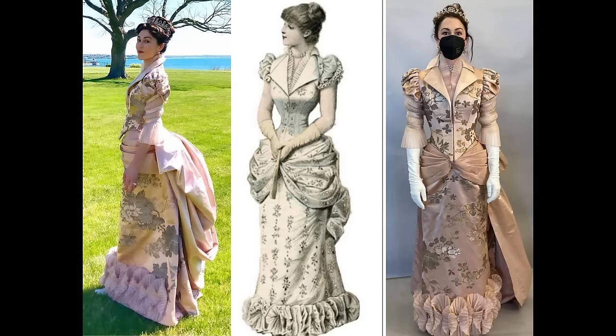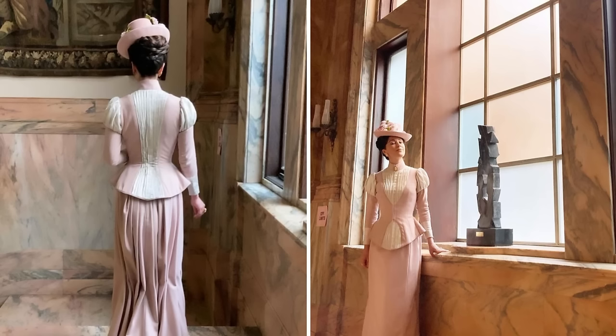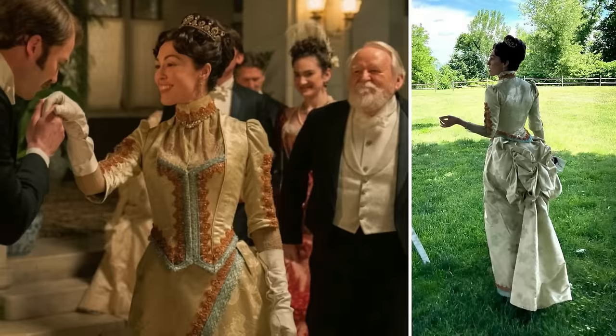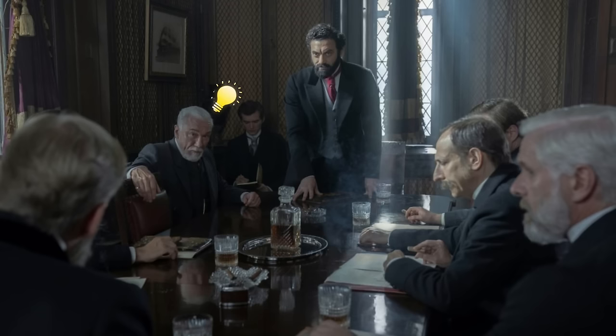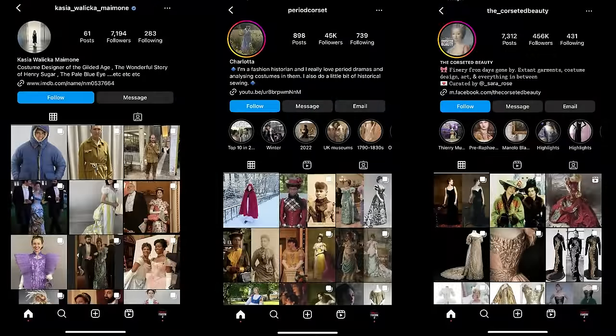In this video, I showcase a collection of behind-the-scenes pictures, mood boards, fabric swatches, and costume design sketches primarily sourced from Kasia Wilike Maimone's Instagram page. In addition to her contributions, I combed through the Instagram pages of the main cast to unearth additional pics. I also gained insights into the historical inspirations behind many of the gowns from the Instagram accounts of the Corseted Beauty and Period Corset. I've included links in the description below if you want to check them out.